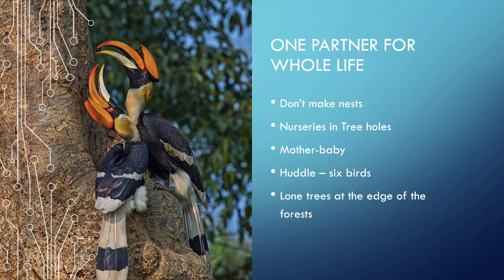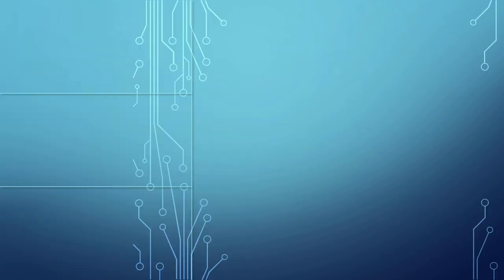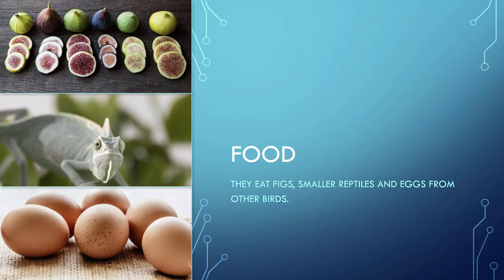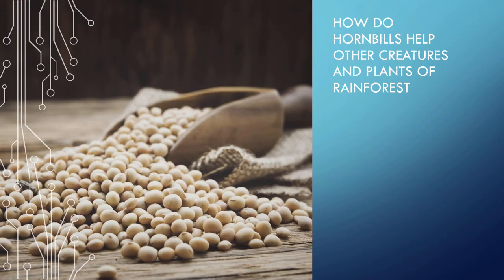Several hornbills huddle together on one branch like a great big family. Hornbills pick lone trees at the edge of the forest. They eat figs, smaller reptiles, and eggs from other birds.